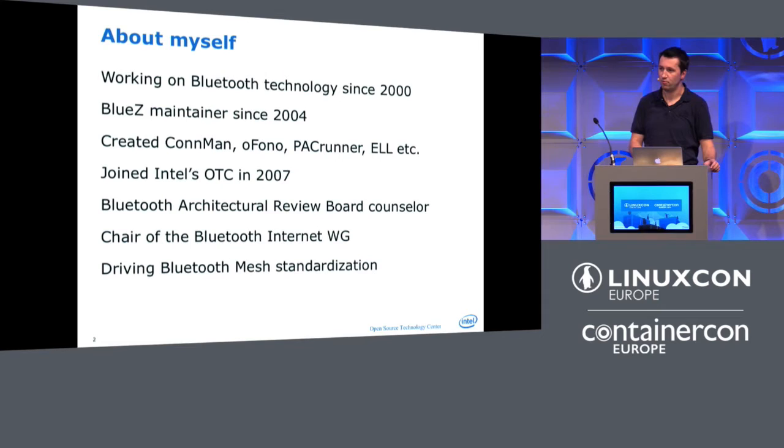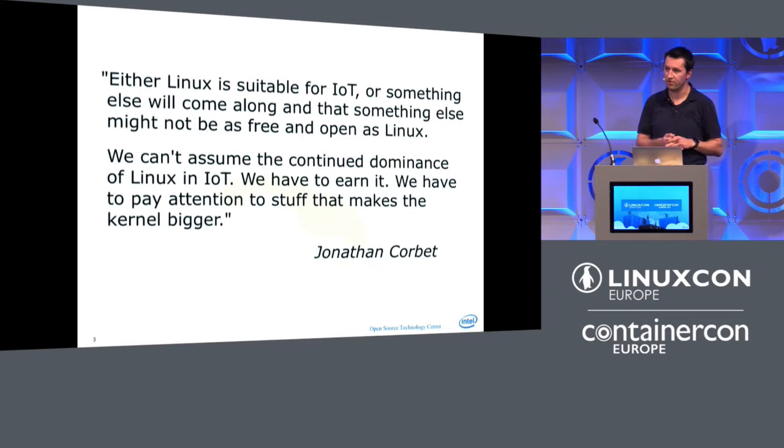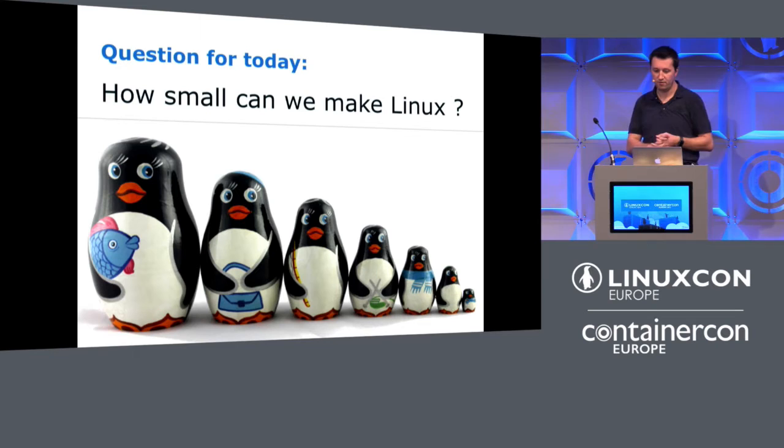I'm going to start with a quote that Jonathan Corbett gave at the Kernel Summit in Seoul last year. The fear he laid down was: if we can't shrink Linux far enough, then we're missing out on the IoT opportunity because Linux doesn't become relevant anymore and something else will replace it. So after he gave that quote, I said, okay, what can we actually do to shrink it, where are our limits, where does it make sense and where doesn't it? We're talking about megabytes and below, and we still want to run Linux.